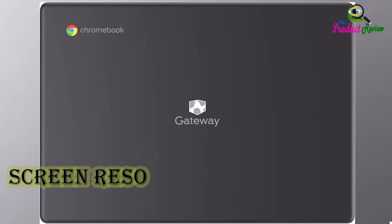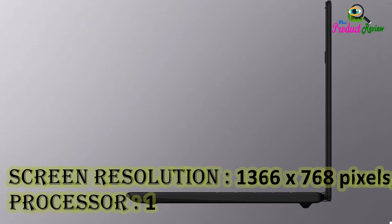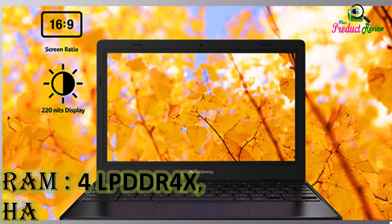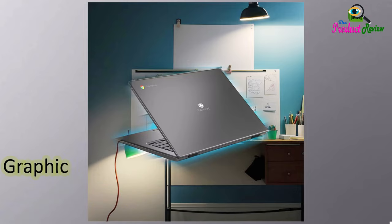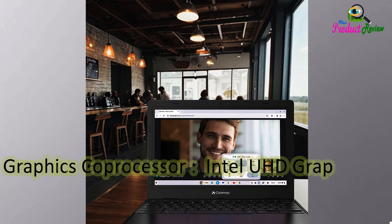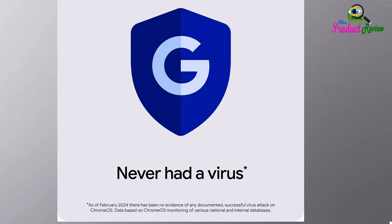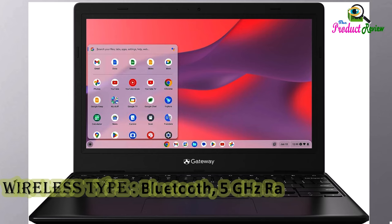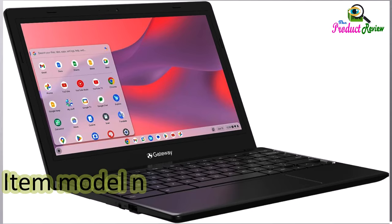Screen Resolution: 1366x768 pixels. Processor: 1.1 GHz Celeron. RAM: 4GB LPDDR4X. Hard Drive: eMMC. Graphics Co-Processor: Intel UHD Graphics. Chipset Brand: Intel. Card Description: Integrated. Wireless Type: Wi-Fi 5 GHz, 802.11ac, 2.4 GHz Radio Frequency. Item Model Number: NXY5R.